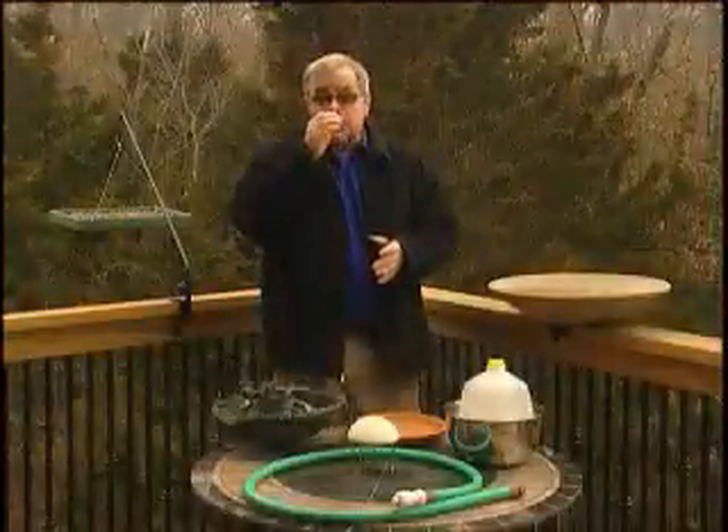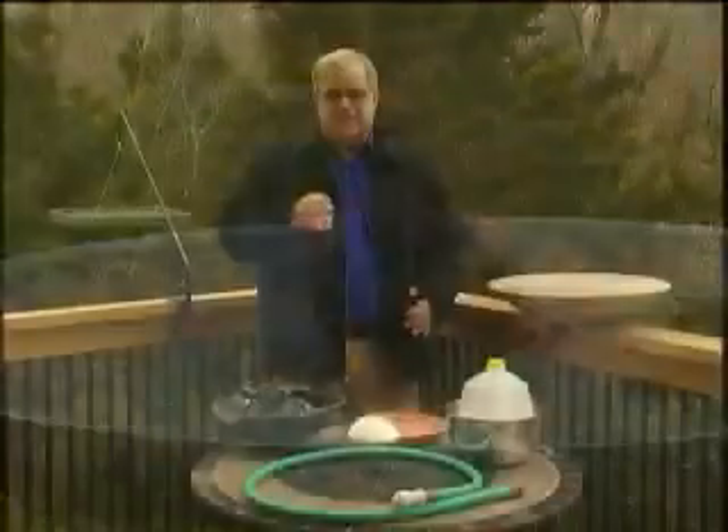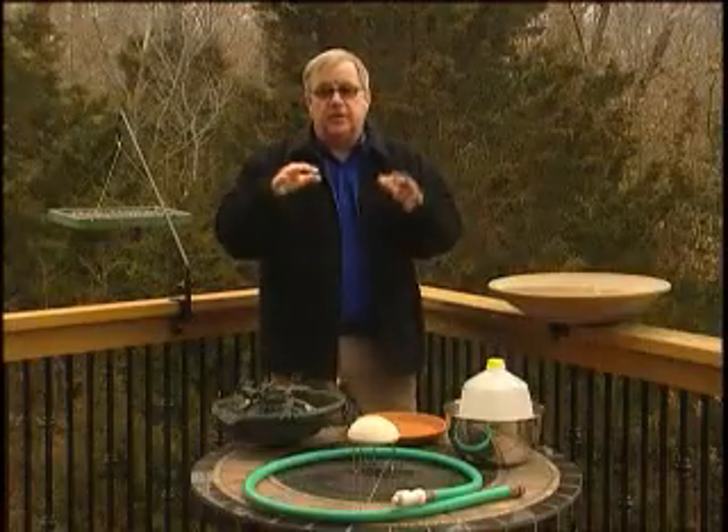Birds need water not only to drink, but most importantly, to groom. If you've ever worn a down feather coat with all the filling and matted it down, you'll see why — especially in winter, birds need water to bathe.